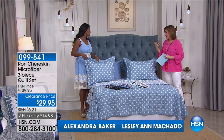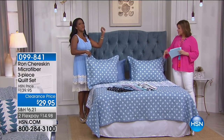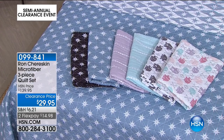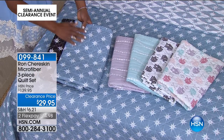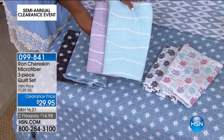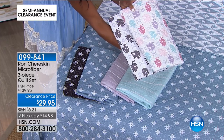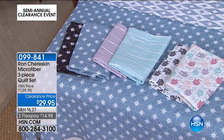Moving on to another international designer who has been designing successfully since 1975 — Ron Chereskin, a menswear designer who transferred that fun, whimsical quality to textiles. Your choice of a three-piece quilt set — all reversible. Options include the Venice Star in turquoise/white or black/white, the Pearl Dot in aqua or lavender, and the elephant pattern — that regal elephant — in soft pastel multi or gray and white. Item number 099-841. $14 on a credit card for designer bedding.